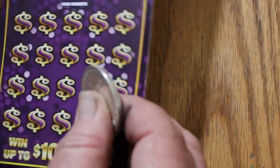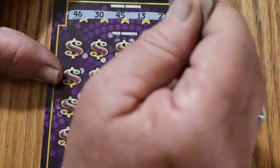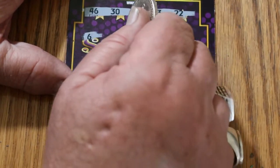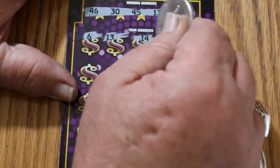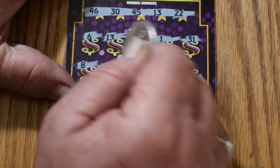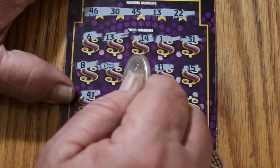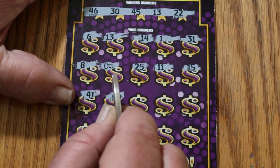Ticket 23 — 46, 30, 45, 13, and 22. Scratching: 46, 30, 45, 13, and 22. 14, number 1, 31, number 8. A key symbol for another win. 25, 11, 15, 41, 46 — got another match. So we got them all in a row there: 13, the key, and the 46.